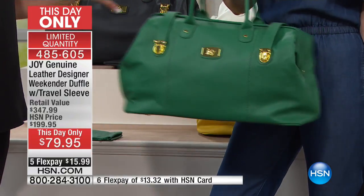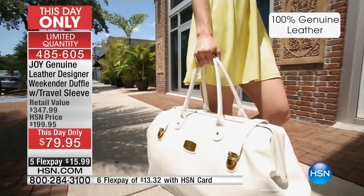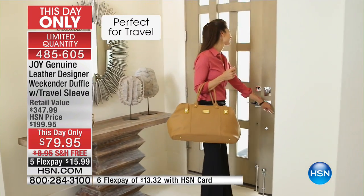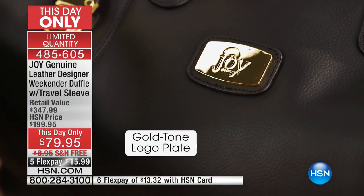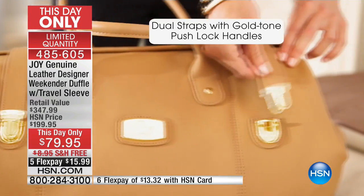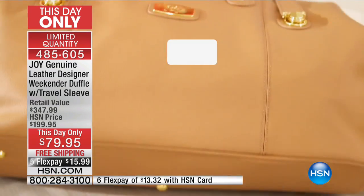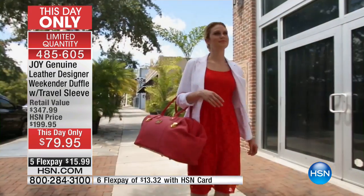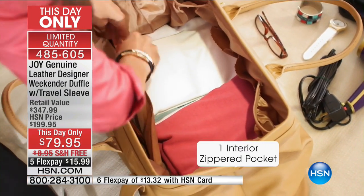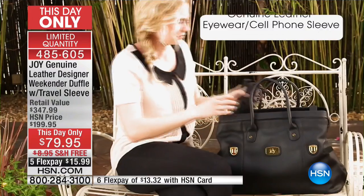You can pick any color and it will go with anything. In a minute we're going to open this and show you, because the genius of this bag beyond how cute it looks is the functionality — that's going to blow your mind. We haven't talked about that part yet. Now almost 700 are gone. Jump in — your first flex payment is $15.99 to $16.99. We're going to send you this absolutely beautiful, all genuine pebbled leather weekender duffel with the travel sleeve included, free shipping and handling.